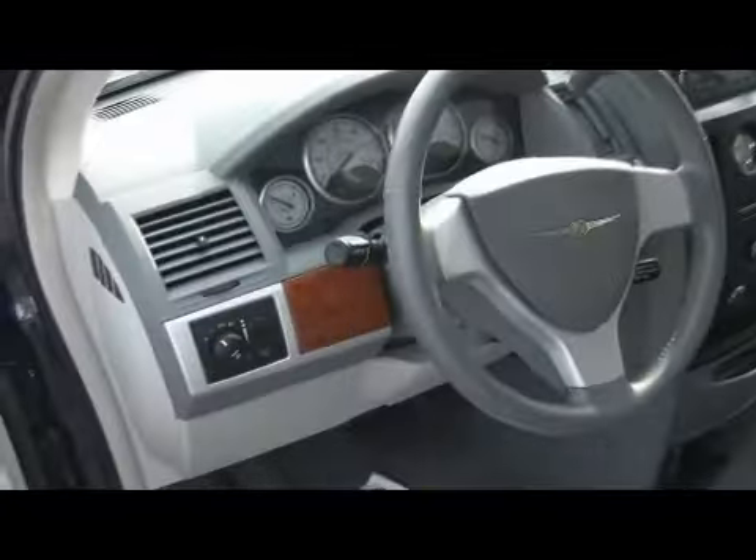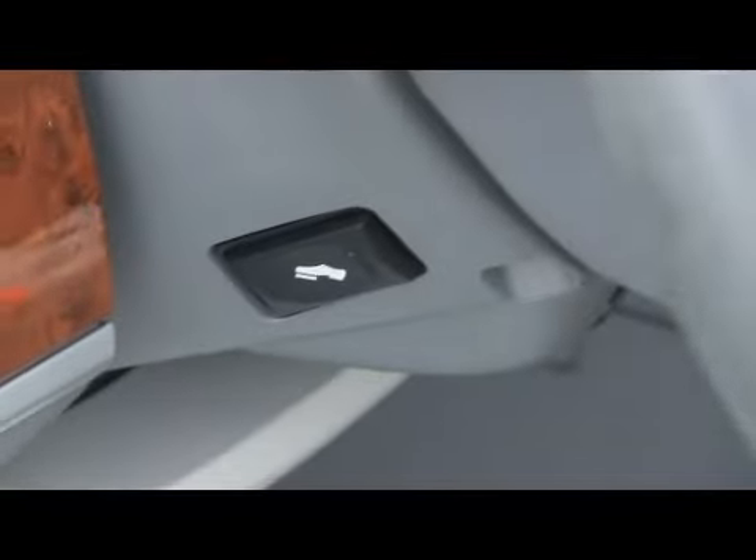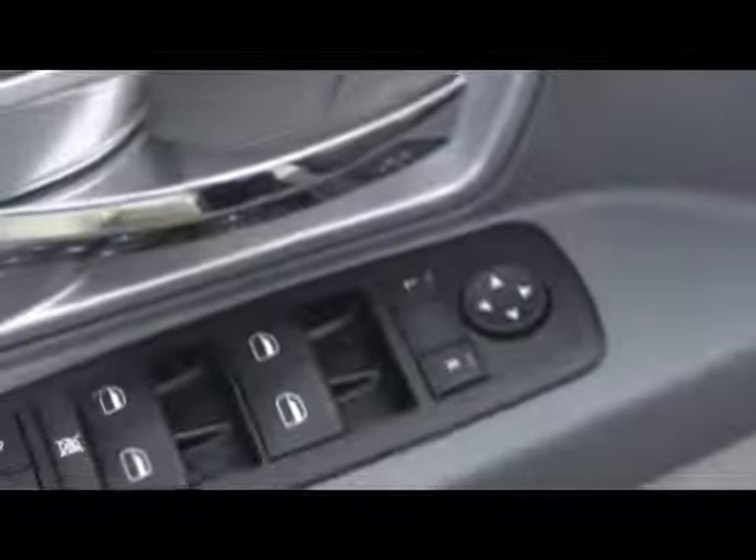Additional storage up top. Air conditioning controls for the rear passengers. Storage under here where the middle row goes down. Automatic transmission, of course. Power adjustable pedals if you're a little short of stature. Power seats, power windows and locks.